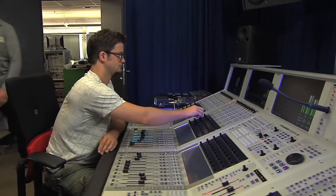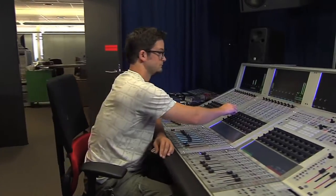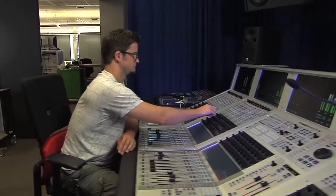In the studio lab we find Roman, one of our senior software engineers. Me and my colleagues are responsible for developing the desk software of the Vista, OnAir and VI series consoles. I'm also a professional sound engineer and producer, which helps me a lot understanding our customer needs.